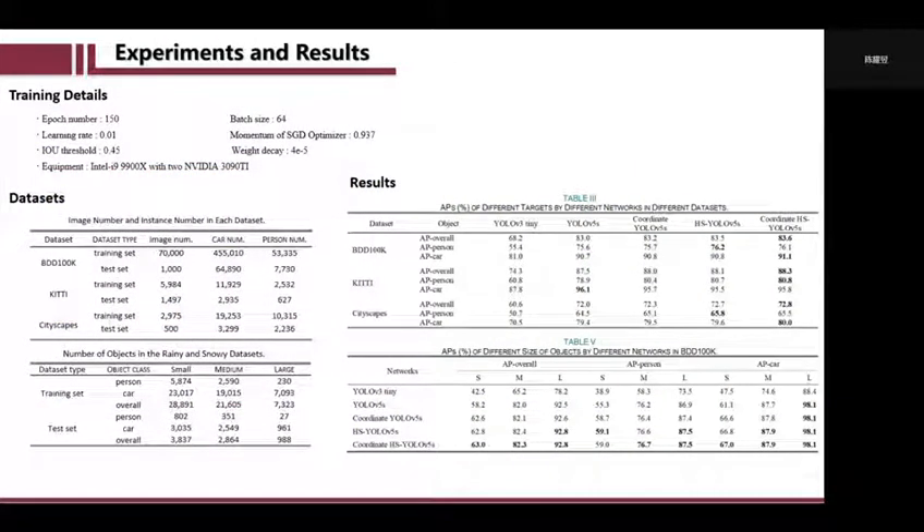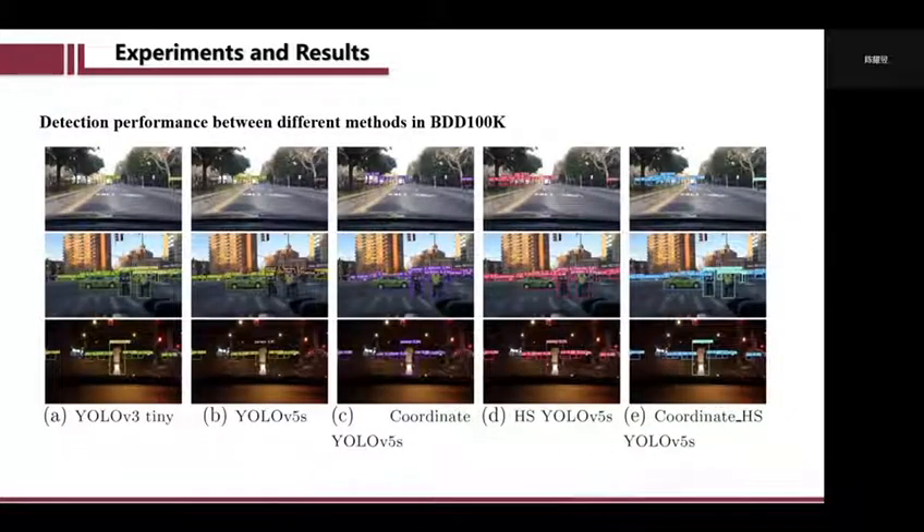We have trained and tested our network on three datasets. Through ablation experiments, our network has shown the best performance. These are real detection results in some scenarios. We can see that some objects that are seriously occluded are not well recognized in the original network, but those objects are well identified in our network.